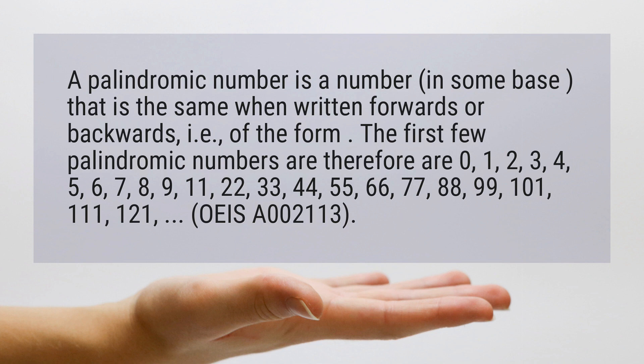5, 6, 7, 8, 9, 11, 22, 33, 44, 55, 66, 77, 88, 99, 101, 111, 121 (OEIS A002113), 211, 3...